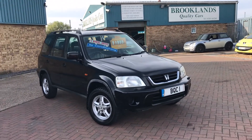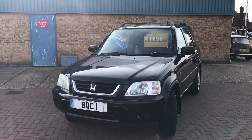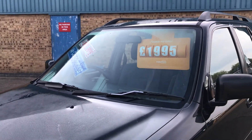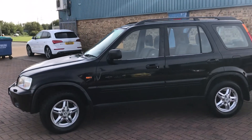Hi, welcome to Brooklyn's Quality Cars. Today we've got one of our old cars back. This is a 2001 51-plate Honda CRV, 2 litre ES, 5-door. It's done 137,000 miles and we're advertising at £1,995. We sold this one back in 2007 and it's just come back in part exchange to us. It's in good condition for the year.